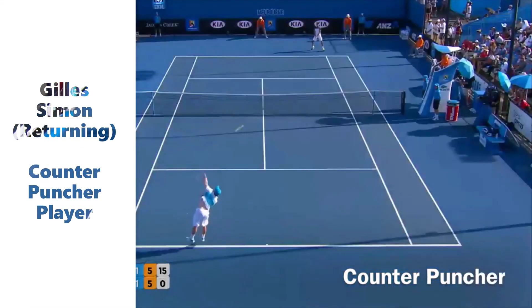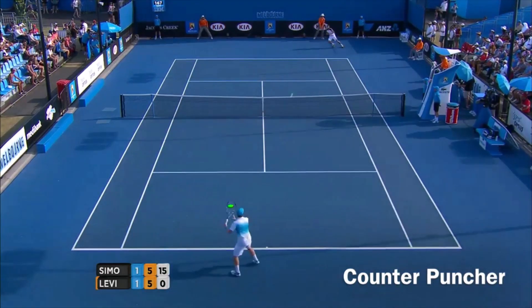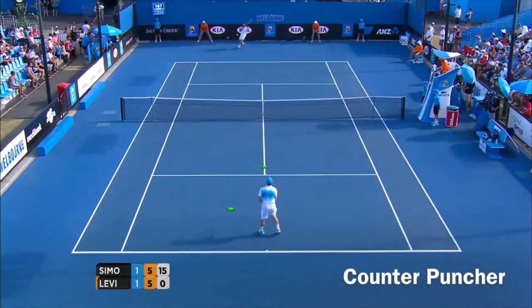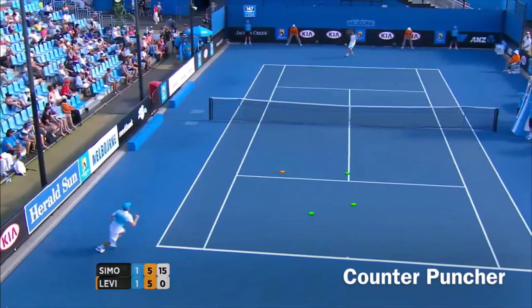And in the last lesson of the counter puncher style, Gilles Simon will give us a lesson of patience, consistency, intensity, and selection of shots to then finish off the point at the right moment.